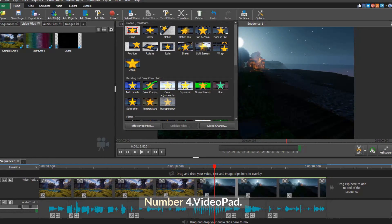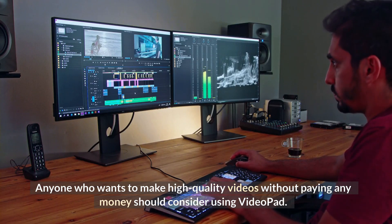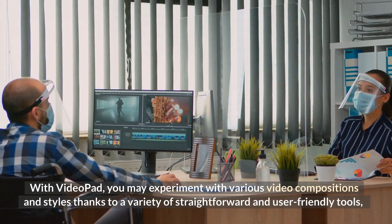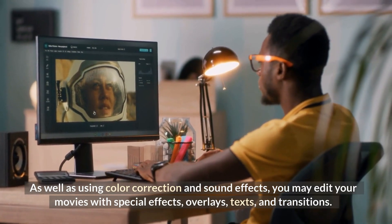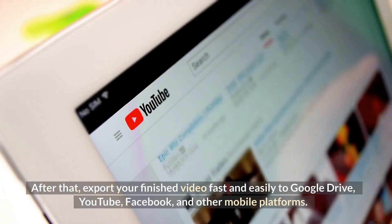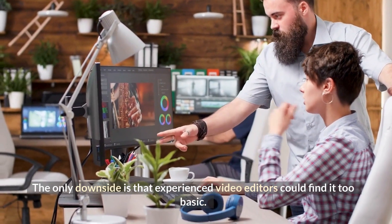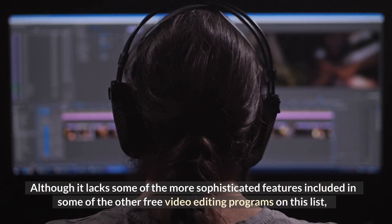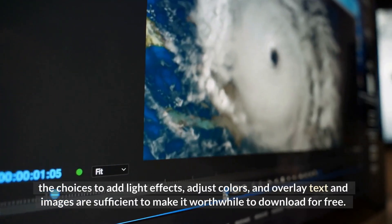Number 4: VideoPad. Anyone who wants to make high-quality videos without paying any money should consider using VideoPad. With VideoPad, you may experiment with various video compositions and styles thanks to a variety of straightforward and user-friendly tools, including 3D video editing and a sound effects library. You may also edit your movies with special effects, overlays, texts, and transitions, and export your finished video to Google Drive, YouTube, Facebook, and other mobile platforms. The only downside is that experienced video editors could find it too basic, as it lacks some sophisticated features found in other free editors on this list.